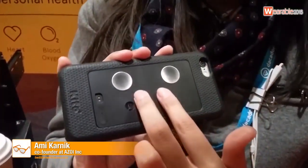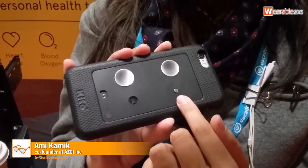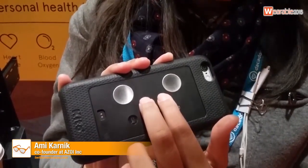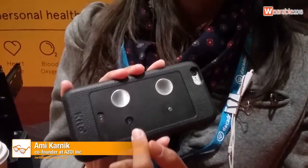The sensors include two electrode sensors, an SpO2 sensor, and a skin temperature sensor. These measure your ECG and derive from that the heart rate and respiration rate, and the SpO2 sensor measures your blood oxygen saturation level.